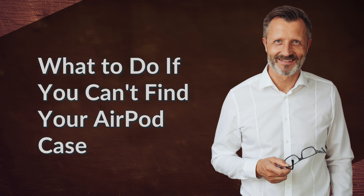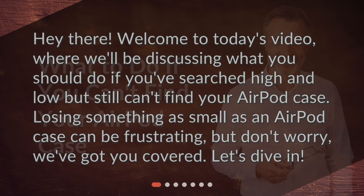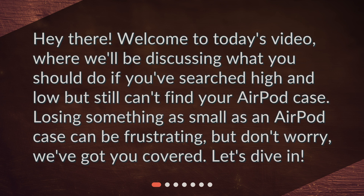What to do if you can't find your AirPod case? Hey there! Welcome to today's video, where we'll be discussing what you should do if you've searched high and low but still can't find your AirPod case. Losing something as small as an AirPod case can be frustrating, but don't worry, we've got you covered. Let's dive in.